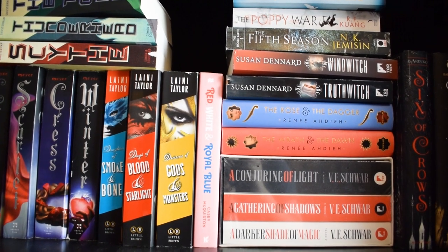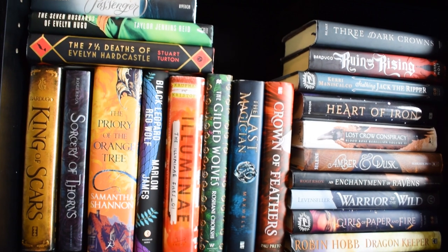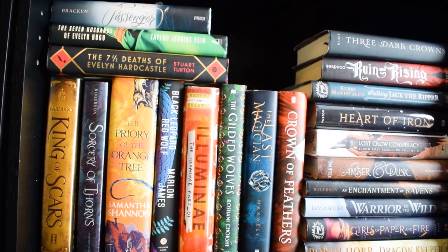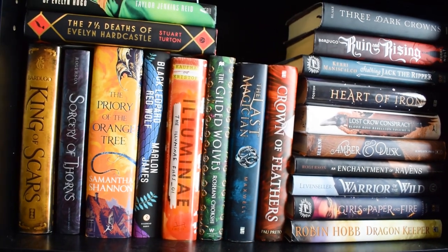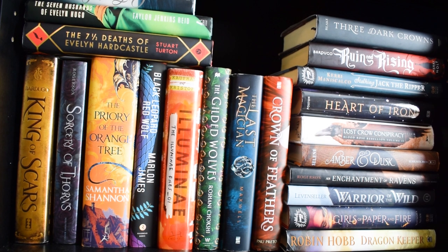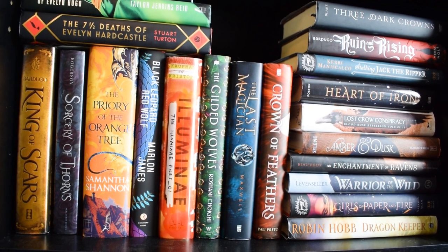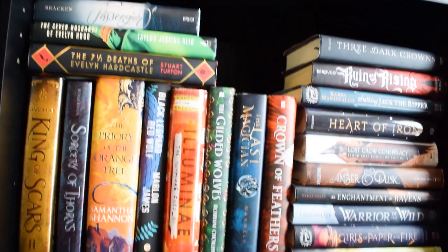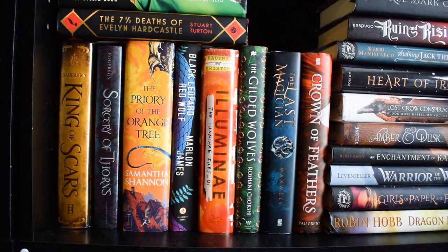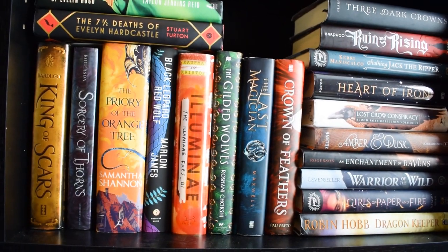Right beside that is another shelf I really enjoy — mostly young adult with some adult fantasy. There are some extra stowaways at the top that didn't have anywhere to go, and again lots I haven't read but am highly anticipating: Frigid, The Cruel Prince, An Ember in the Ashes, Sorcery of Thorns, Illuminae. Some were gifted to me — I'm really excited for Robin Hobb because I've heard great things. I really like the oranges and yellows on this shelf; they just pop.